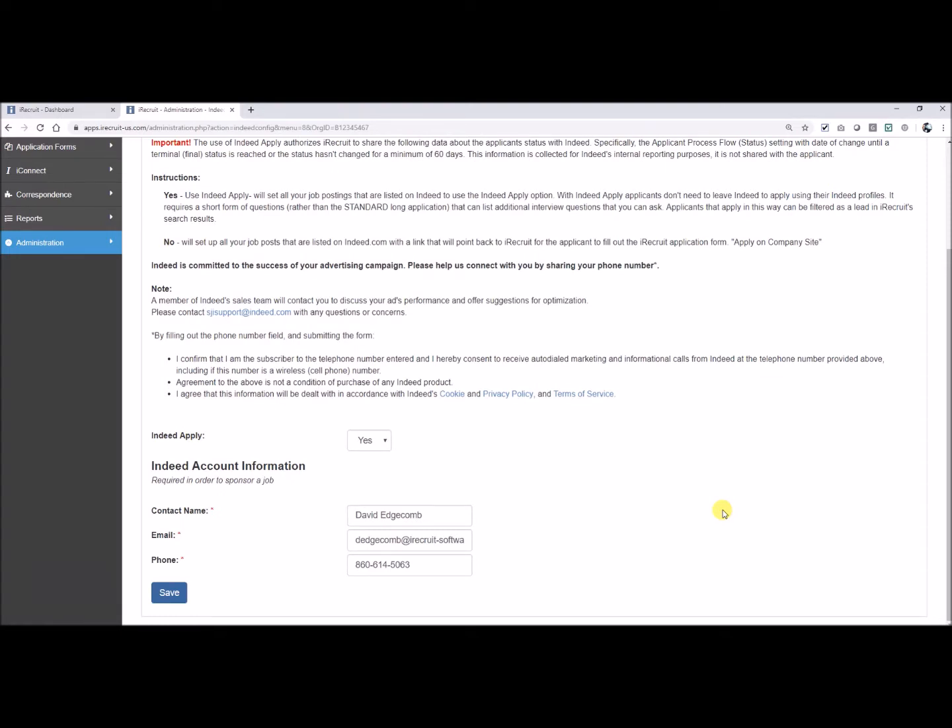The customer can track costs per click and all of the analytics through their Indeed dashboard. You can track your spend and your cost per click by going to ads.indeed.com and logging into your Indeed account. You will have all those analytics available there.